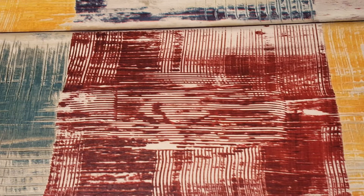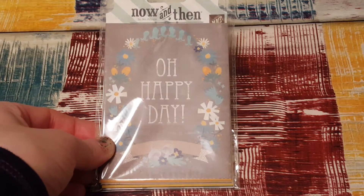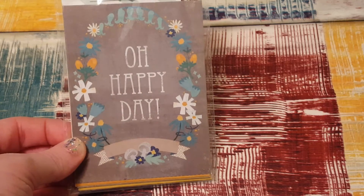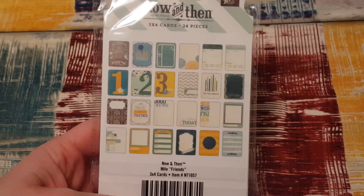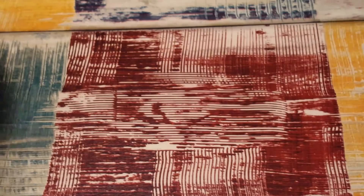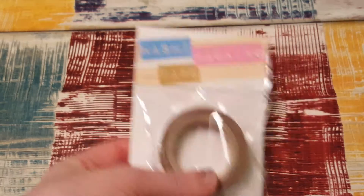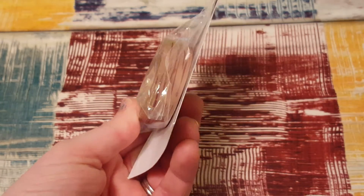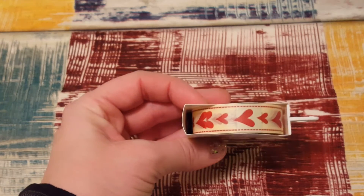From my mom I got a pack of journaling cards — these are Now and Then journaling cards by Jen Allison, that's what they look like. I wanted some wood washi, so I got that. And then from Little B, this is the heart washi.